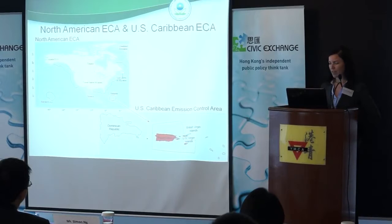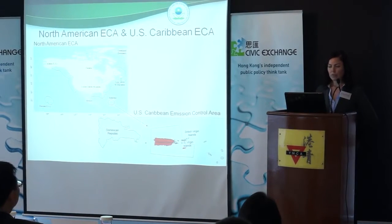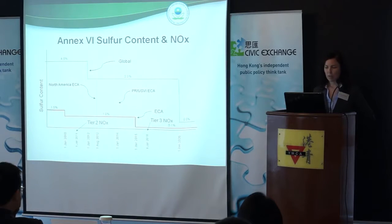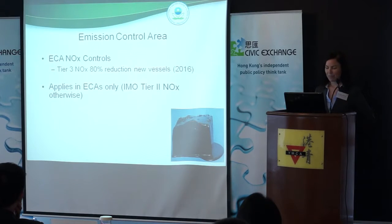This is the North American ECA again. This is the real driver for us to reduce our NOx emissions, coming up in seven months on January 1st, 2016, to the Tier 3 NOx. I modified this one — it actually has the NOx requirements on the timeline. And that's the requirement — the emission reductions from the Tier 1 emission standard.